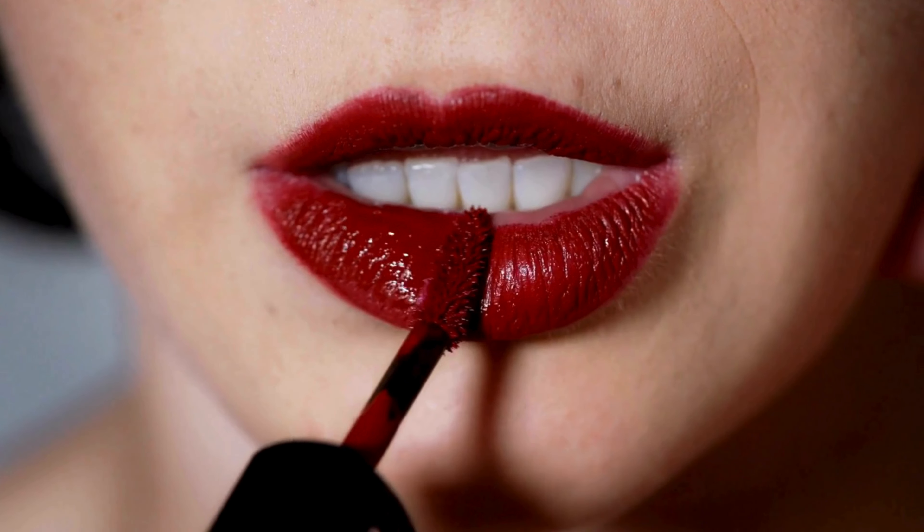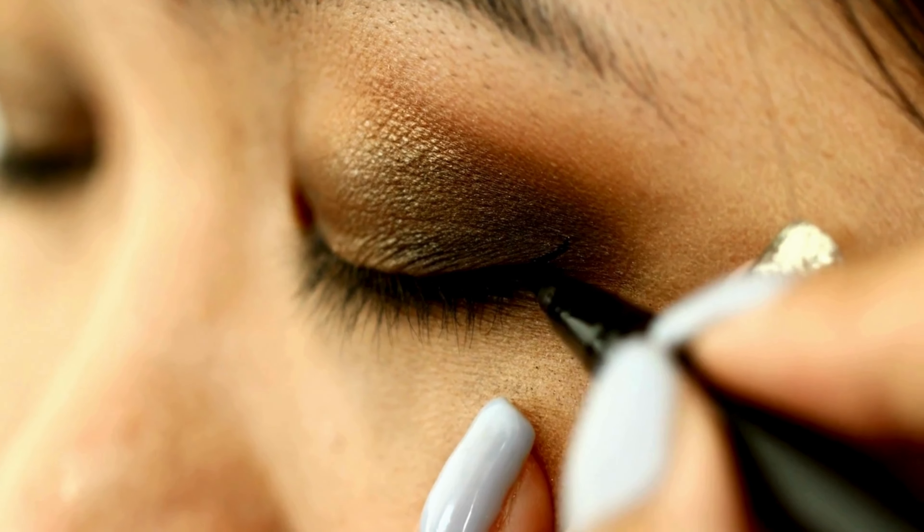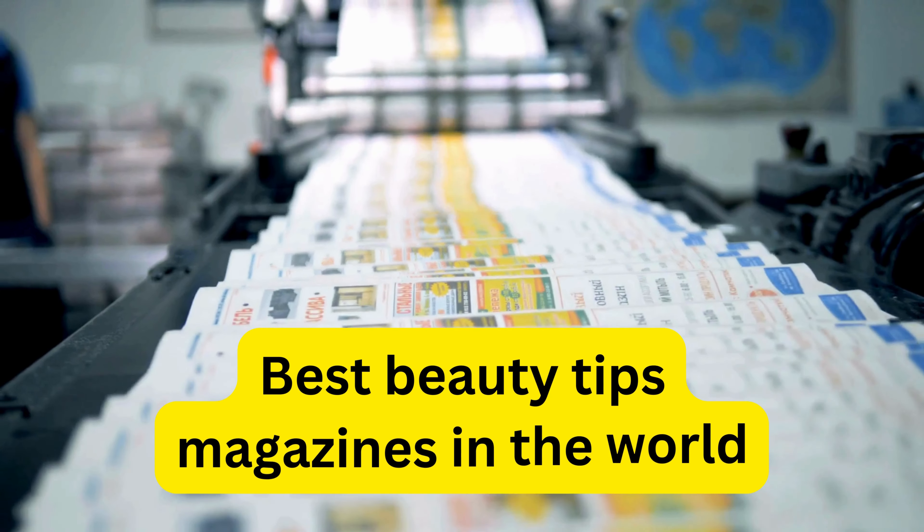4. Lipstick and eyeliner can benefit from refrigeration to prevent melting and create precise lines. 5. Avoid refrigerating nail polish as it may thicken and require time to warm up before use.